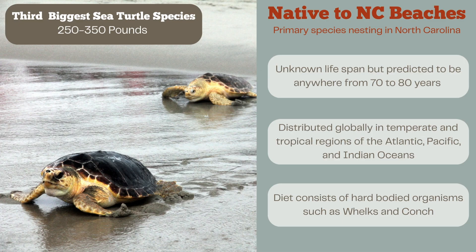Loggerheads are our third biggest species, weighing typically between 250 to 350 pounds. Their lifespan is unknown, but it's predicted to be anywhere from 70 to 80 years. You can find loggerheads globally in temperate and tropical regions in the Atlantic, Pacific, and Indian oceans. Their diet consists of hard-bodied organisms like whelk and conch, and they have very powerful jaws with a lot of muscle that they use to chew down on their favorite foods.